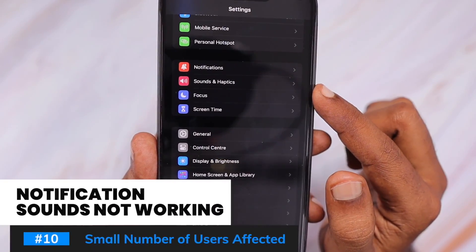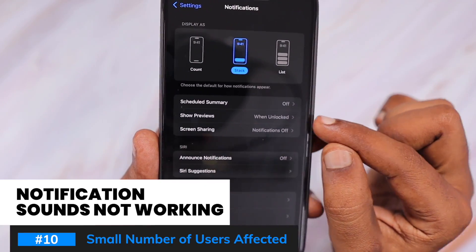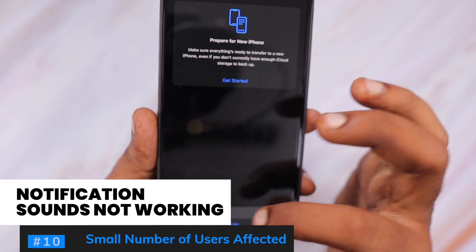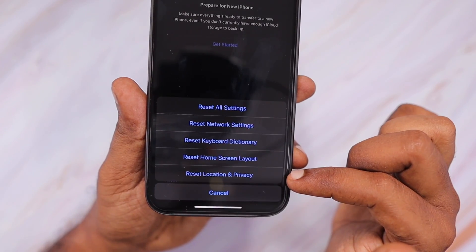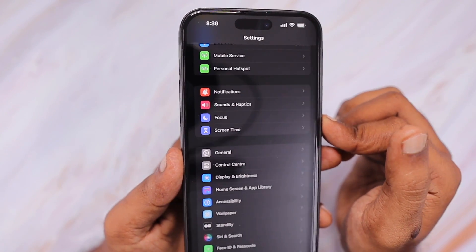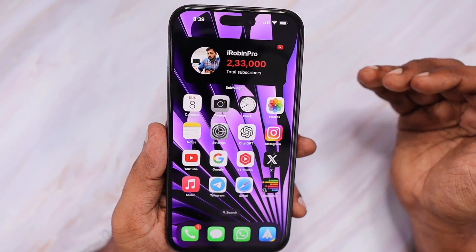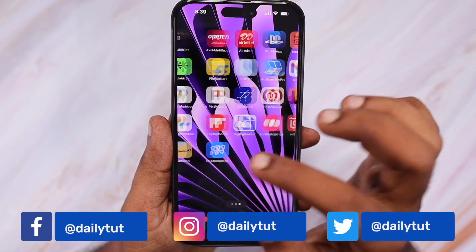The next bug is notification sounds not working properly after the iOS 17 update. Some users noticed that none of their app notifications, including WhatsApp, were producing sound. The best troubleshooting step is to go to Settings > General > Reset > Reset Location and Privacy Settings, which should help fix the problem. Some iOS 17 bugs can be fixed with a simple restart or settings reset, but not all of them — some can only be fixed by Apple releasing a properly tested update.